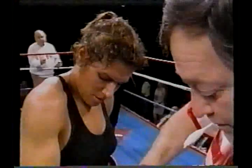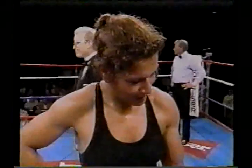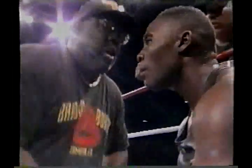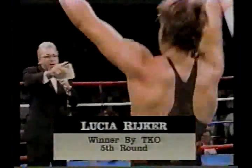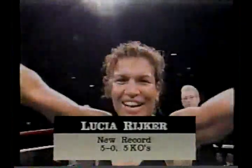We'll see Riker now 5-0. She'll hear her name announced as the winner now by Mark Berry. Ladies and gentlemen, the time: 57 seconds of the fifth round. The winner by technical knockout and still undefeated — Lucia Riker!